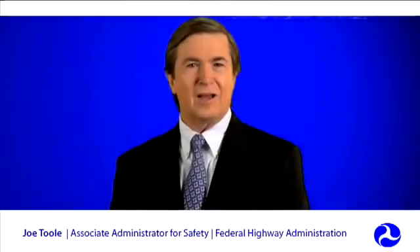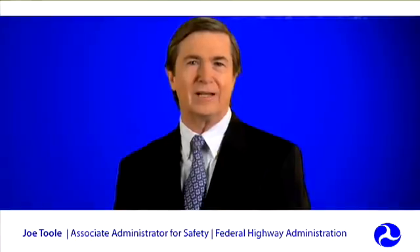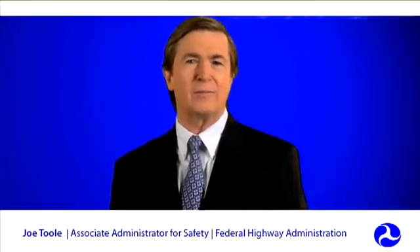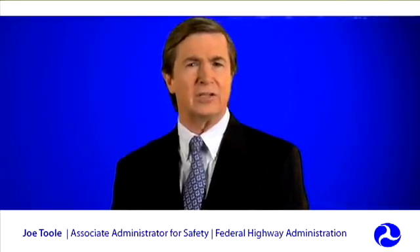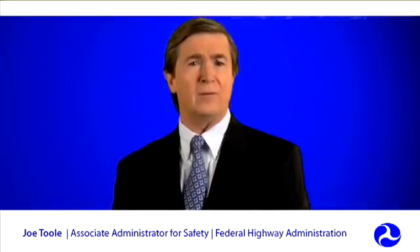Well-designed roundabout intersections have been proven to not only help traffic move more efficiently, but also reduce the risk of fatal and serious crashes. This is why the Federal Highway Administration is strongly encouraging state and local leaders to take a hard look at roundabouts as an alternative to conventional intersection designs. If you're looking for ways to reduce congestion, improve safety, and enhance your community's environment, modern roundabouts may be just the solution for you.